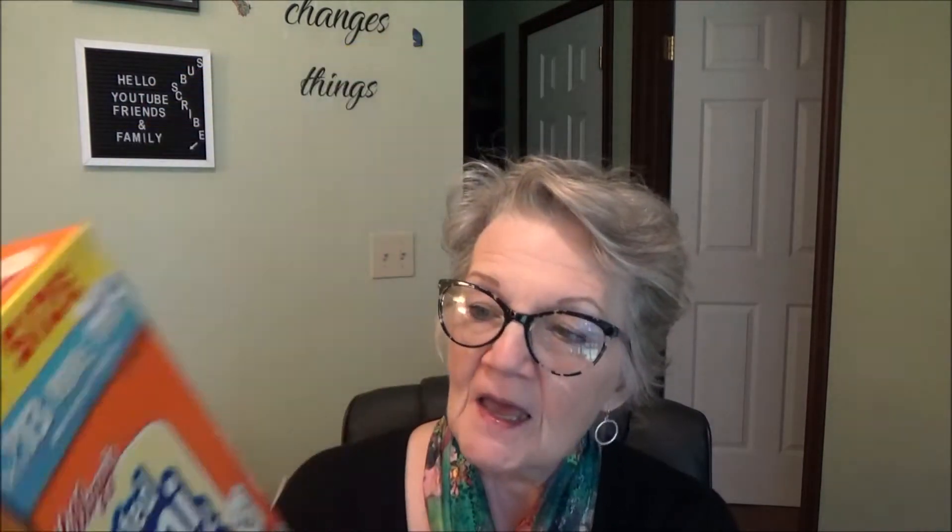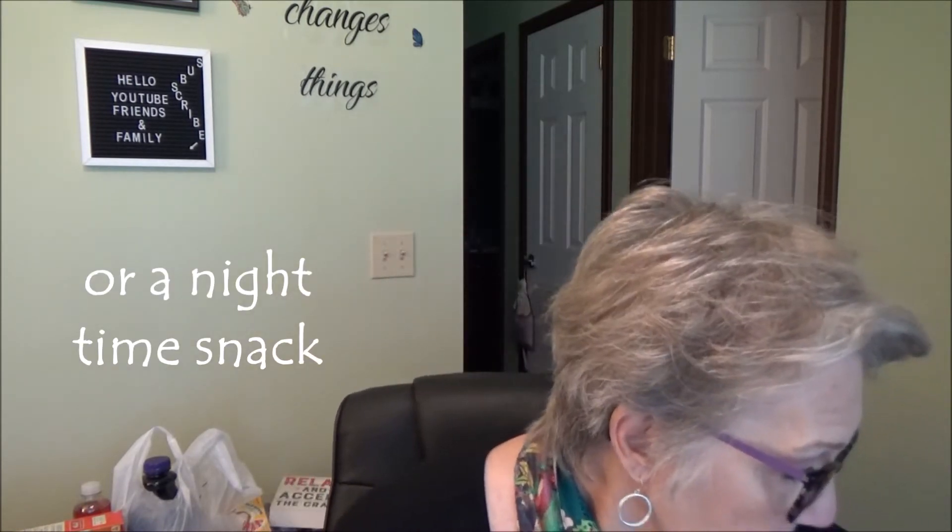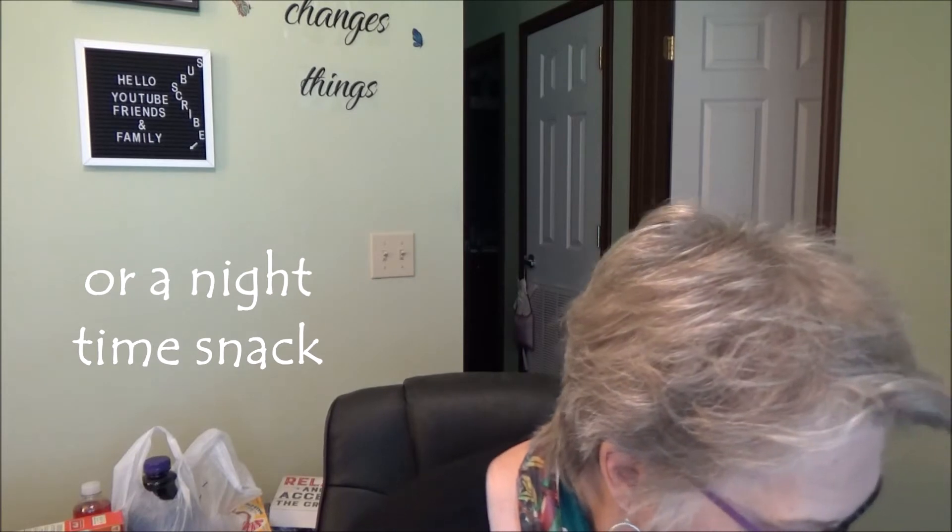My grandson joined the Marines and he's been in boot camp for the last 13 weeks. He and I both liked Frosted Mini Wheats — he left half a box when he left, so I finished them up. I bought another family-size box because I love them. Every once in a while for breakfast I just get hungry for Frosted Mini Wheats.